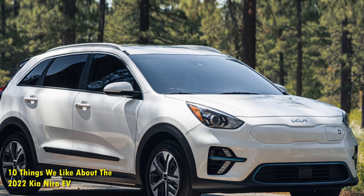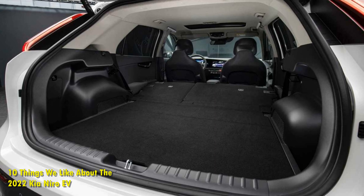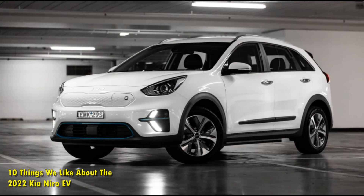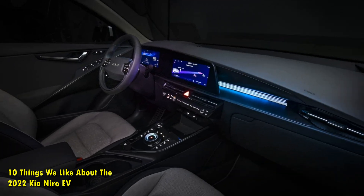The plug-in hybrid version of the car was released in the United Kingdom and the United States but grew massively in the northern countries such as Norway and Sweden. While earlier versions of the Niro were made as hybrids, the 2022 Niro EV is a fully electrified version of the SUV. Here's everything you need to know about the latest version of the Niro from Kia.